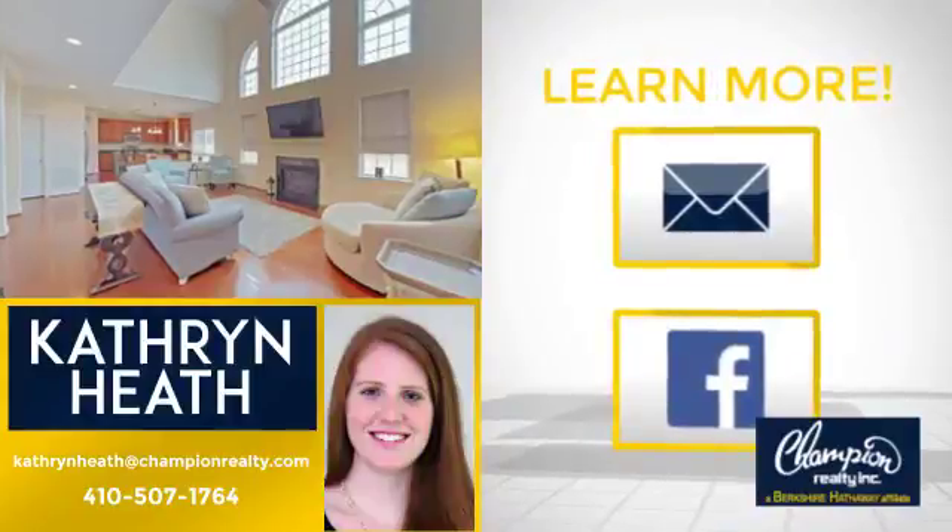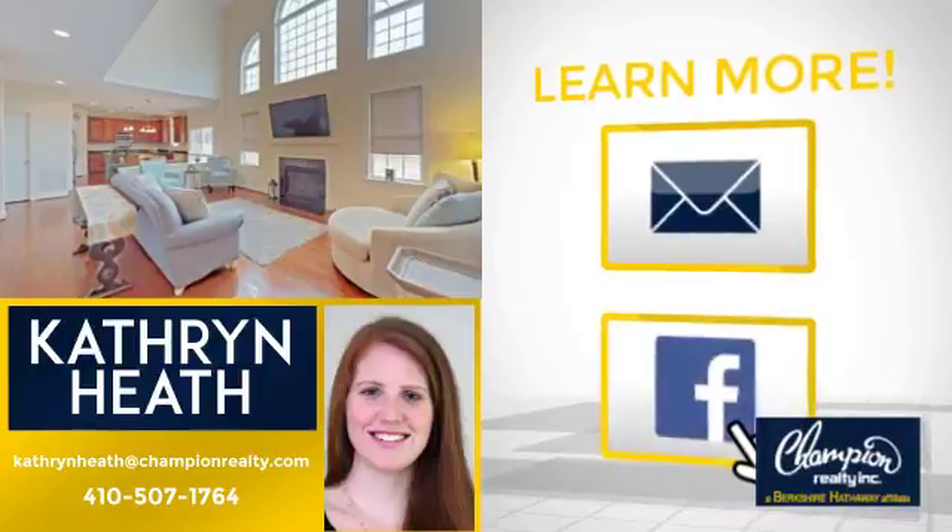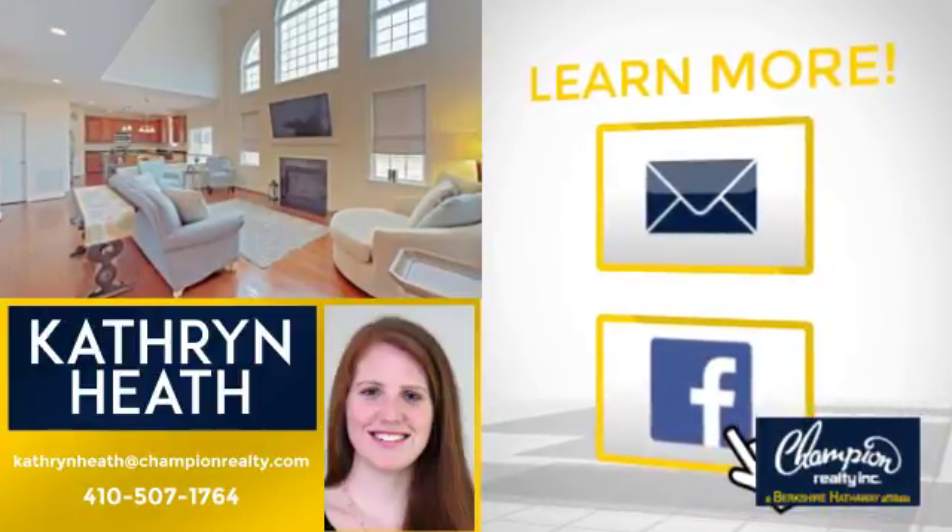All these great features add up to a property that might be not just your next house, but your next home. If you're interested in learning more, click on screen to contact us for more information, or share this property with your friends. We look forward to hearing from you. Thanks for listening!